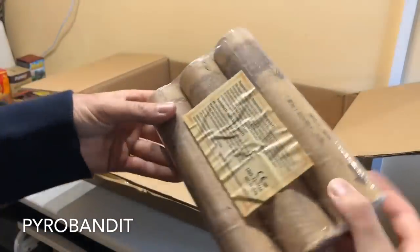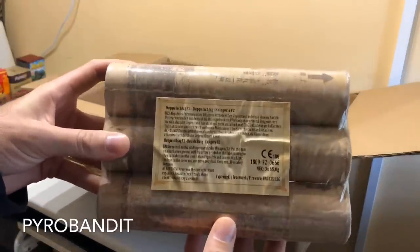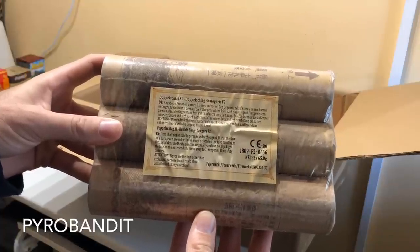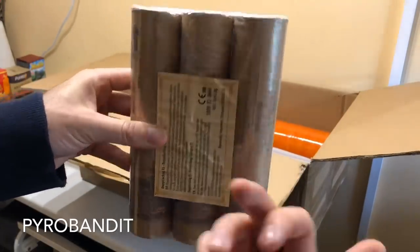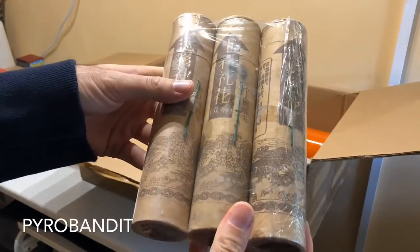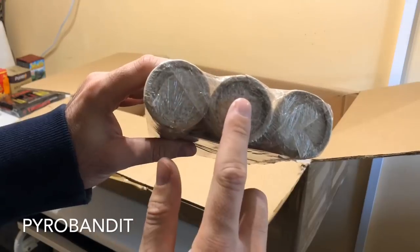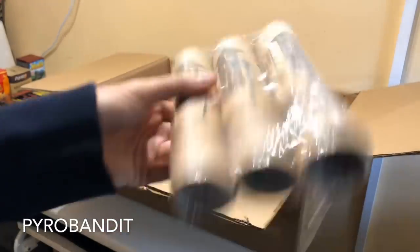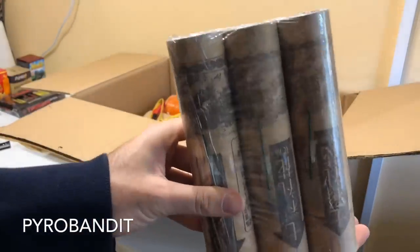So you guys saw these Doppelschlag — you saw the smaller versions, the 30 millimeter ones. Well, this is the bigger version, the 45 millimeter ones. As you can see, quite a bit bigger and a lot heavier. For those of you who have never used these before, don't make the same mistake that a lot of people do. You see the clay at the top here — most people think that because it's heavier on this side and there's nothing here, they set them on the ground like this. But you don't.